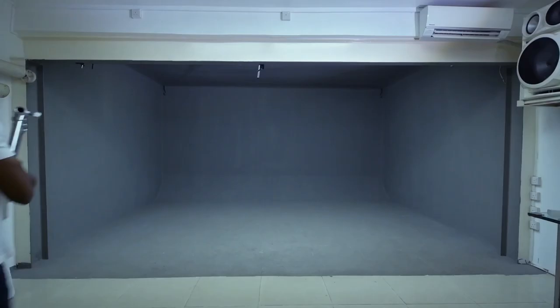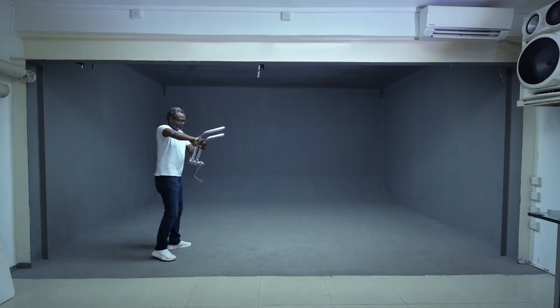I also decided to set up my lights and work the continuous light throughout this shoot so that the videos look as good as the stills.